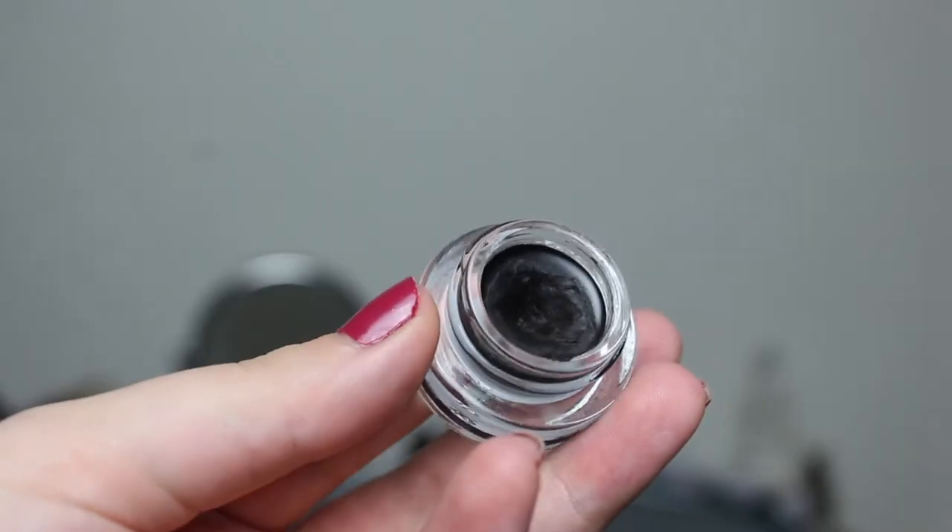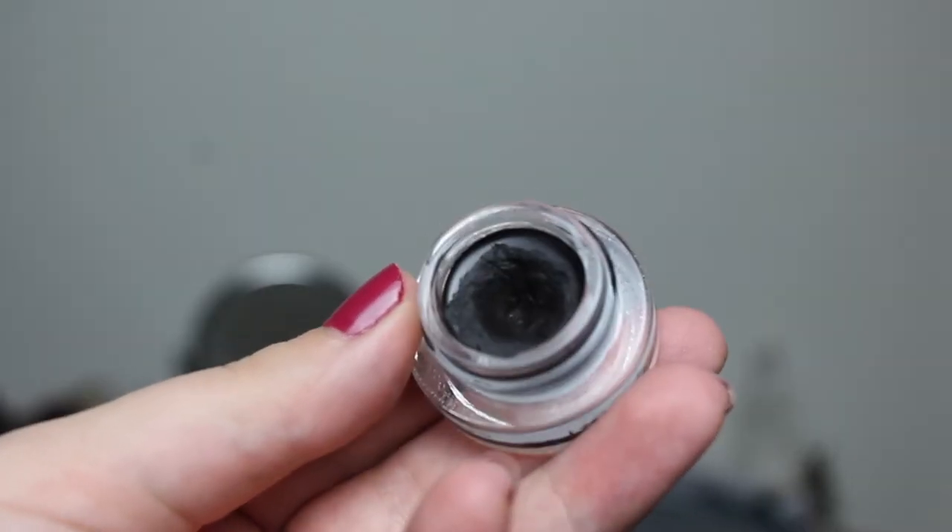Then I have my L'Oreal Gel Intenser Eyeliner in 01 Pure Black. I have a good dip in it and I have used it a lot. It's very hard to go through a gel eyeliner. I just wished I had hit pan by this update, but I guess that is my goal. I'm using it and loving it — I just need the right brush, but I'm on a no-buy so I can't buy new things. I'm making it work with the brushes I have, but it's not going as fast as I hoped.